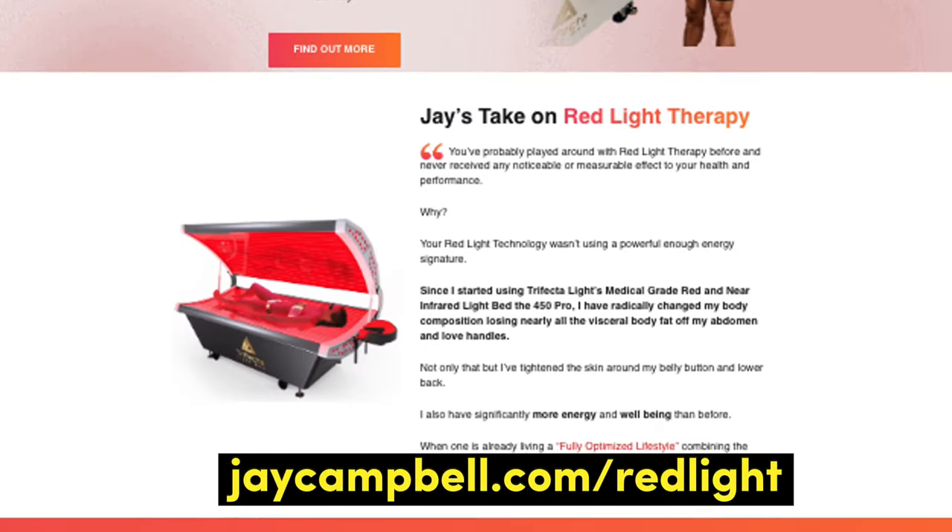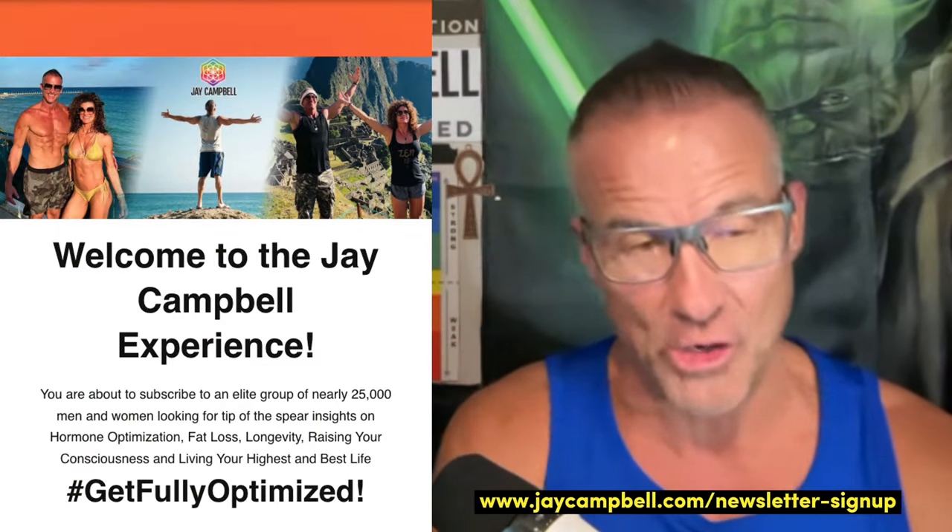If you're interested in finding out more, go to jaycampbell.com/redlight. It is a $60,000 to $75,000 technology, which you can finance over time, but it's not a depreciating asset like a car — it's an asset that gives you value every single day. If you find this information valuable, head over to my email list to sign up for free and receive the peptide cheat sheet that Hunter designed. You'll also join 25,000 other men and women who receive emails Monday through Friday. I'm Jay Campbell and I'm Hunter Williams — we'll see you guys very soon.